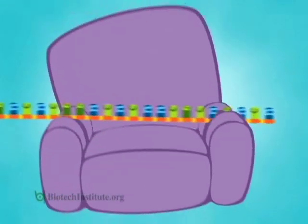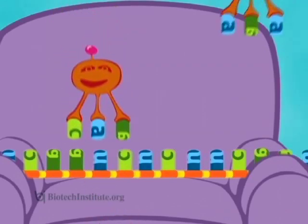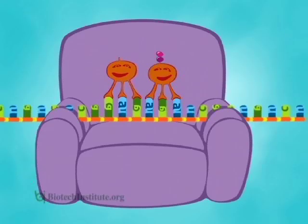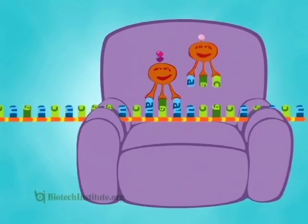The ribosome is where it all takes place. In a genetic matching game, transfer RNAs carrying different amino acids try to match the message. When there is a match, the transfer RNA passes its amino acid to the next one in line. The ribosome slides down the length of the message, and the whole process starts again.